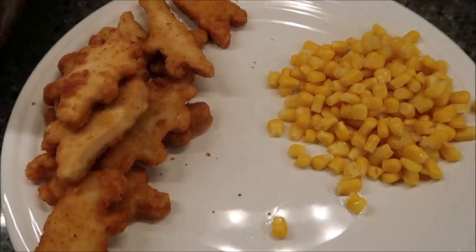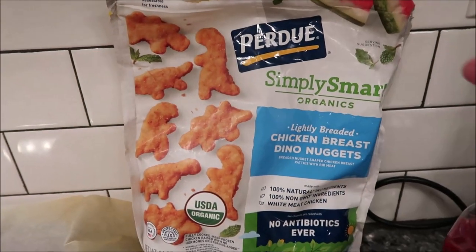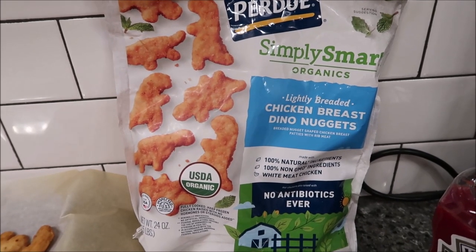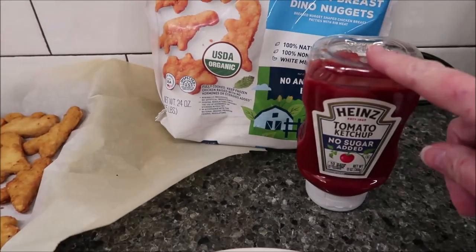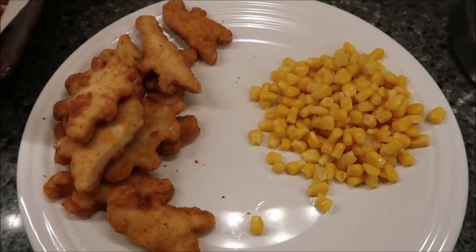Tonight for dinner I'm going to be having chicken. I saved the bag to show you — Ashley actually bought these and brought them to us, we would have never picked these up ourselves. These are the Purdue Simply Smart Organic Slightly Breaded Chicken Breast nuggets. I'm going to use some tomato ketchup for dipping, and I also have some corn. That will be my dinner tonight.